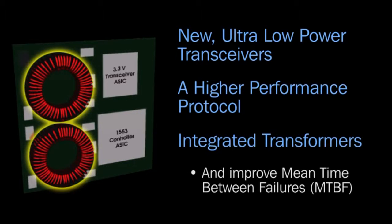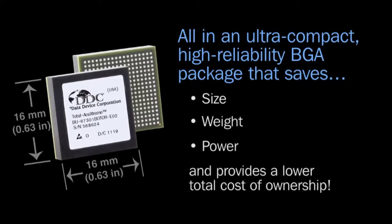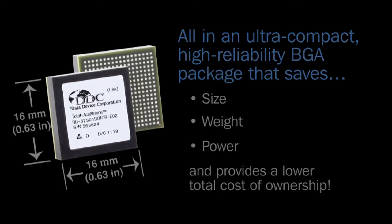The integrated transformers save board space and improve mean time between failures — all in an ultra-compact, high-reliability BGA package that saves size, weight, power, and provides a lower total cost of ownership.